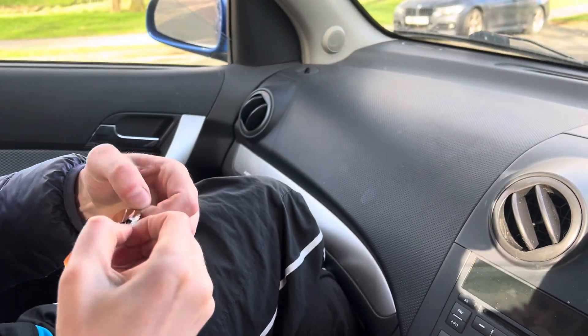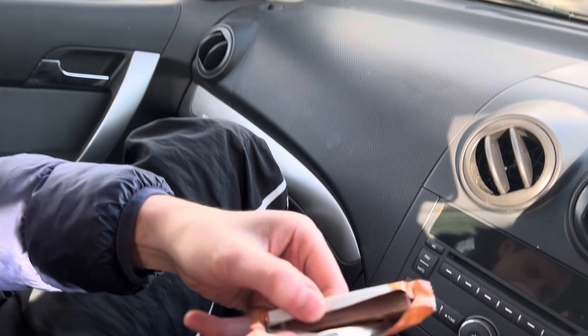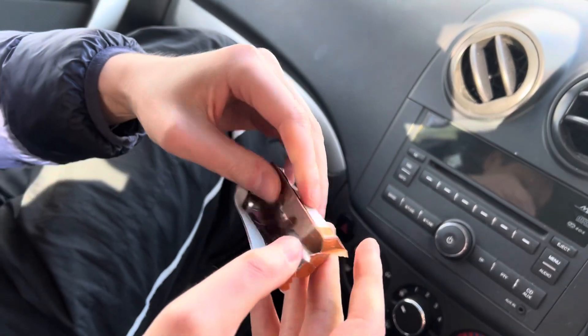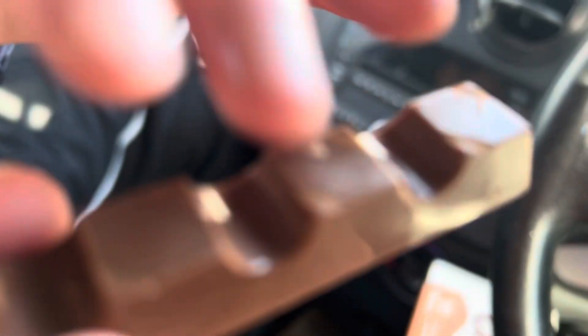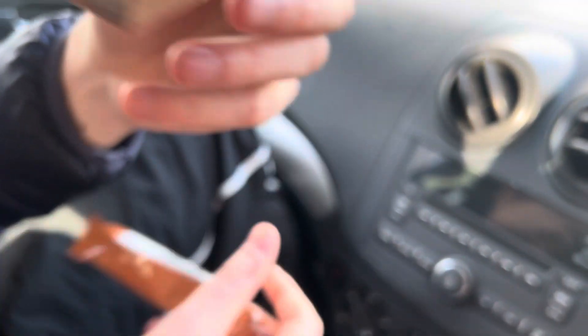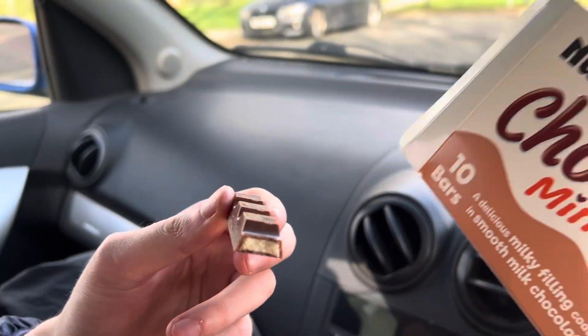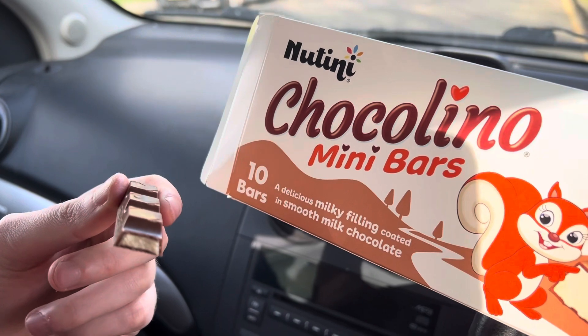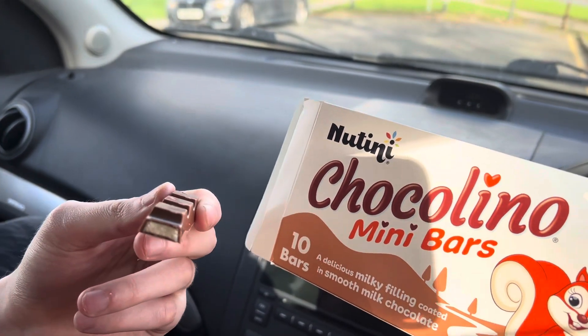I purchased these from Home Bargains, so if you live local, try it for yourselves. Some ASMR to tempt the audience! Let's see what this is like — does that real chocolate bar reflect the packaging, or is Natini guilty of deception?